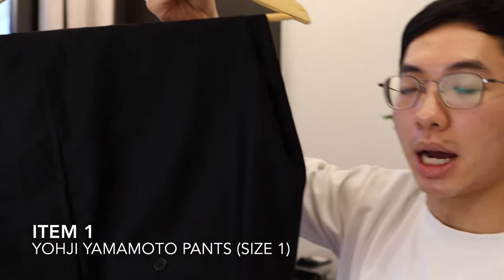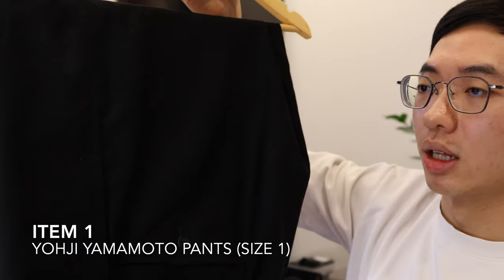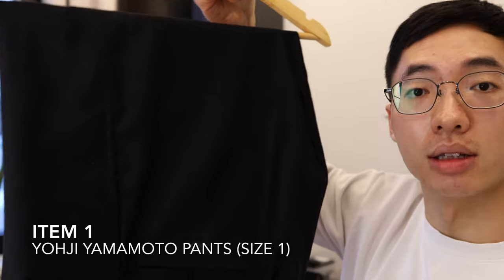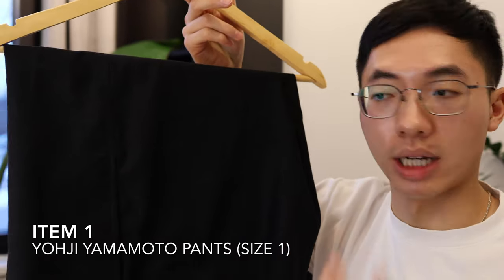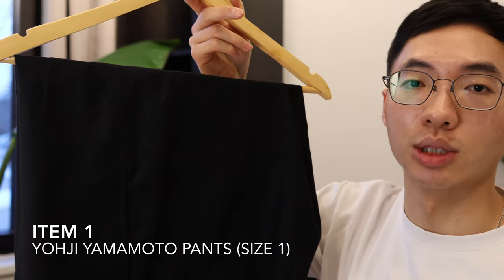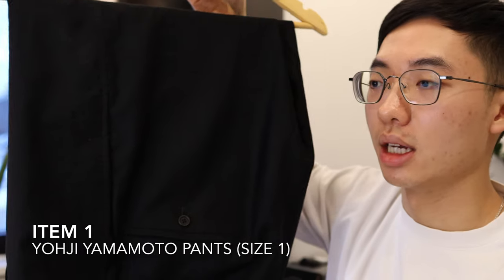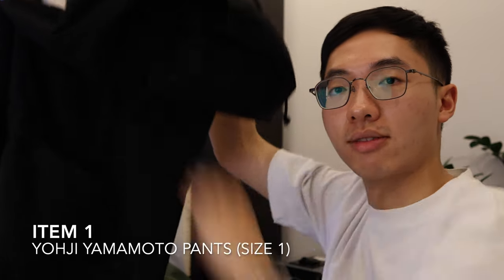This is the backbone of all the fits in the video. It's extremely versatile and honestly, a lot of Yoji's pants look very similar and can be styled in the same exact way. There might be slight variations in the material or cut, but since Yoji is so consistent, they are easily interchangeable in your outfits. This particular pant is cotton with drawstrings and a slanted side pocket on the left leg.